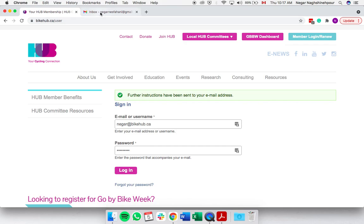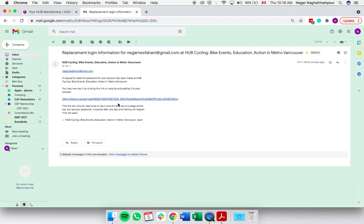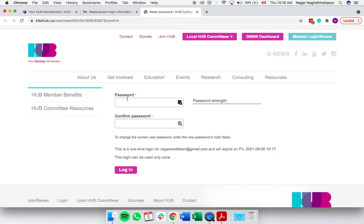This will then email you a new password link that you can use, and you click on the link to set up a new password.